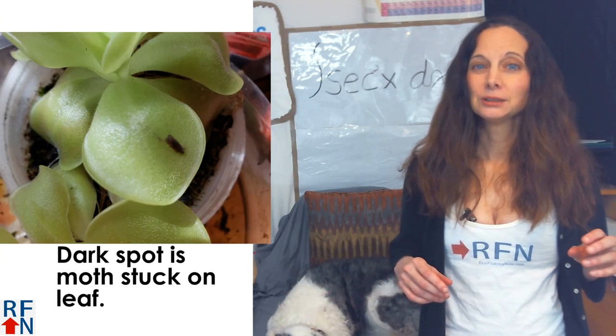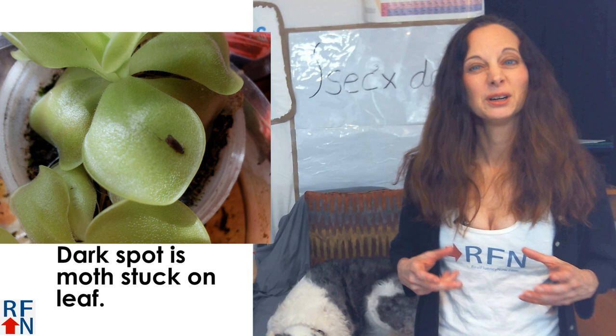Just for fun, I'll show you some of the carnivorous plants that I have. This is a butterwort. The leaves and stem are very sticky, and bugs stick to it. Mine blooms about once a year with this really pretty pink flower. I also have a Venus flytrap and a pitcher plant.